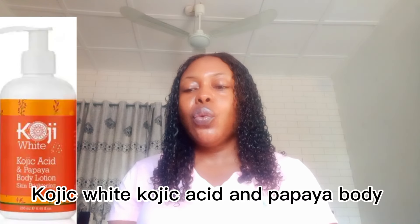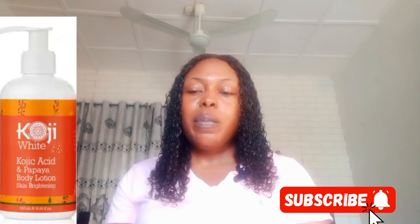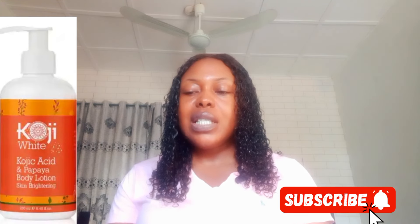The next kojic acid body lotion I will talk about is the Kojic White kojic acid and papaya body lotion for skin lightening. This lotion is infused with kojic acid and papaya. It helps to balance skin production and even skin tone. It helps to reveal a brighter complexion because the papaya helps remove dead skin cells. This body lotion will rejuvenate your skin, leaving it brighter and radiant.